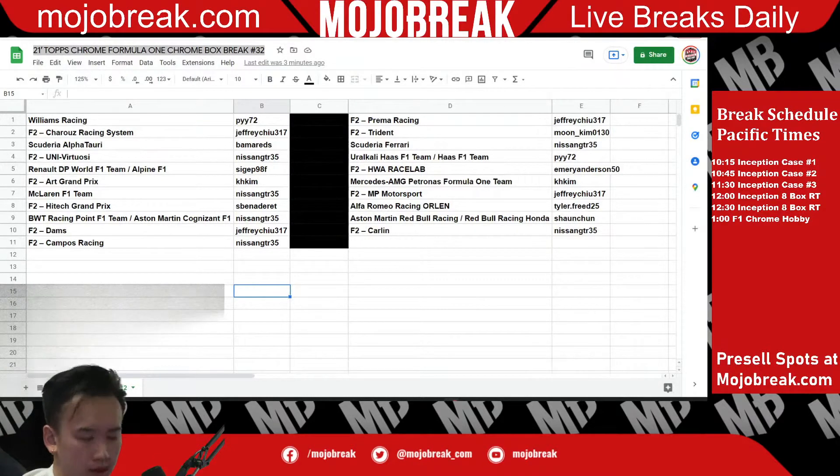Alright guys, we're probably gonna get started here. Good luck to everyone, trade window is now closed. What's up everyone — we're doing 21 Topps Chrome Formula 1 box break number 32. We have: PyY Williams, Jeffrey Shrews, Racing System, Bama.